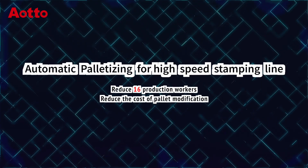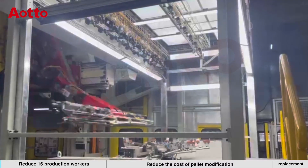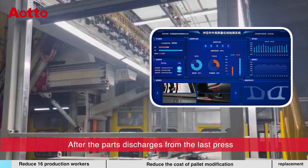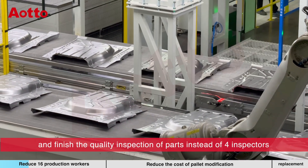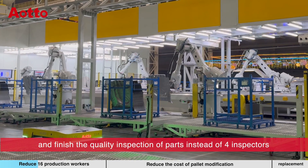Automatic palletizing for high-speed stamping line. After the parts discharge from the last press, 64 industrial cameras are triggered to take pictures at the same time, finishing the quality inspection of parts instead of 4 inspectors.